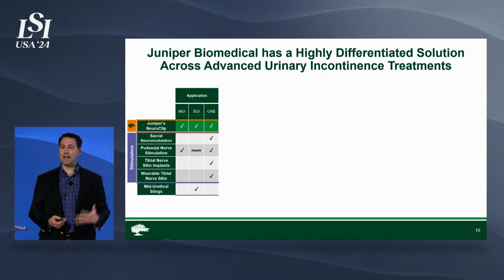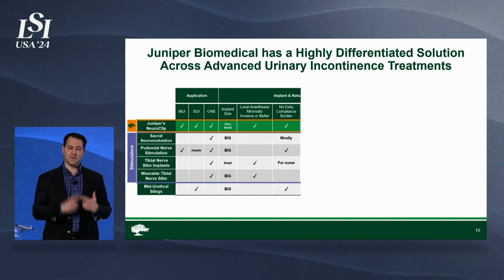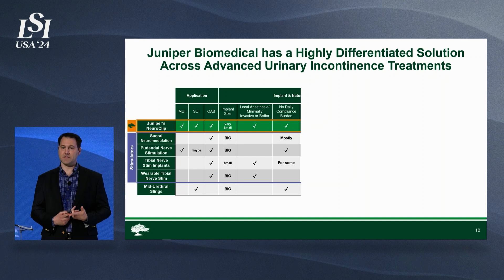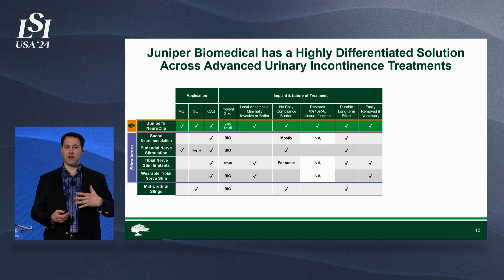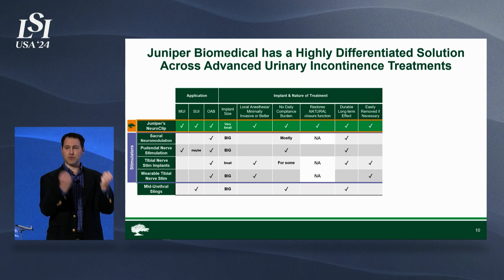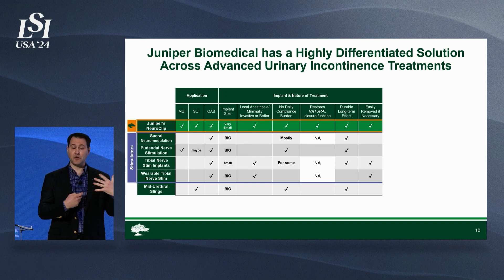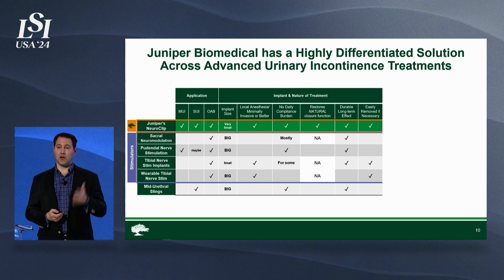In market, this will be a highly differentiated solution — not just in terms of what we can treat, but also the way that we do this. This is a very small implant relative to what's out there today. It's delivered under local anesthesia, and there's no daily compliance burden that the patient has to endure. This is restoring natural closure mechanisms, as opposed to something like a mid-urethral sling where you're putting a foreign body in to prop things up — this is actually restoring normal, natural mechanisms, a durable effect that lasts a long time.